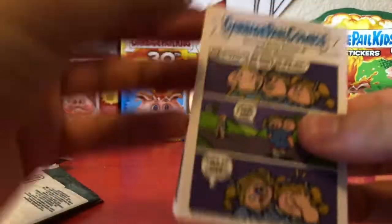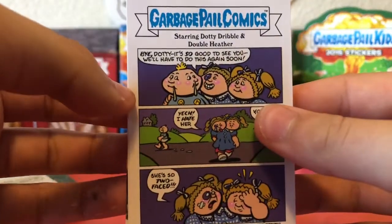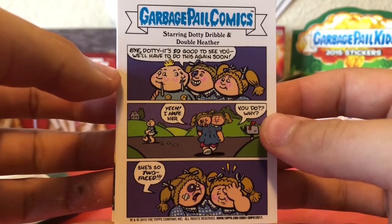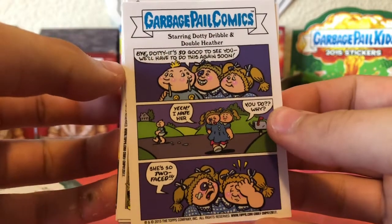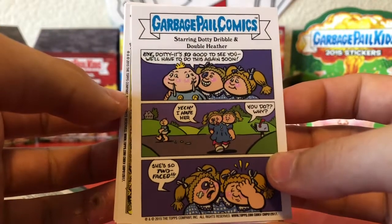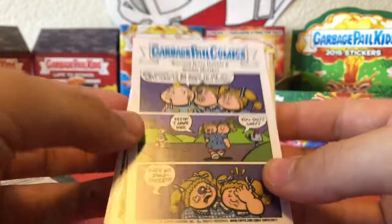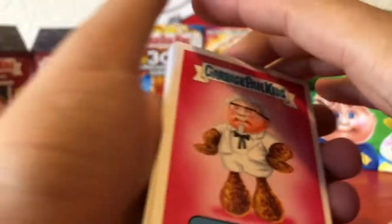Oh sweet, the baseball cards even have little comments on the back! This one is starring Dotty Dribble and Double Heather: 'Bye Dotty, it's so good to see you — we'll have to do this again soon.' 'Duck, I hate you.' 'You do? Why? She's so two-faced.'